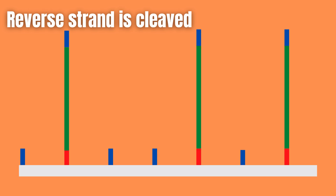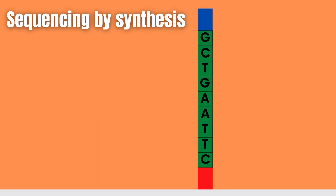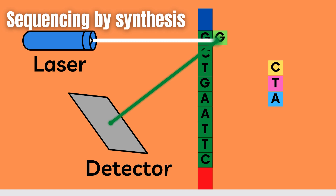Now these different clonal clusters can be sequenced through synthesis. We examine this process in detail by focusing on a single segment. Sequencing reagents are added, including nucleotides which are fluorescently labeled, meaning that we can detect the nucleotide when it attaches to the segment. This can be done thanks to the wavelength and intensity emitted by each of the fluorophores attached to the nucleotides when we shine a laser on them.